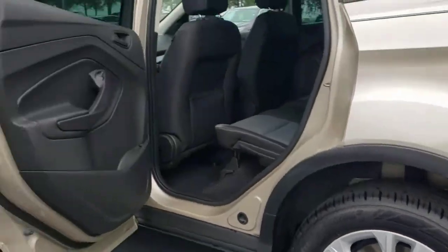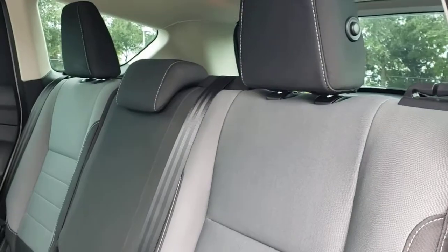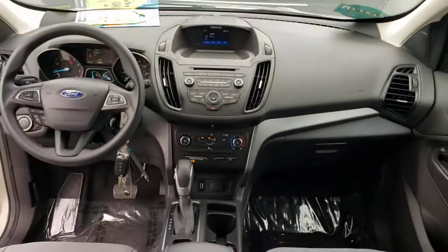The following are some of this vehicle's highlighted options: keyless entry, backup camera, steering wheel audio controls, Bluetooth connection, stability control, pass-through rear seat, traction control, intermittent wipers, passenger vanity mirror, and floor mats.